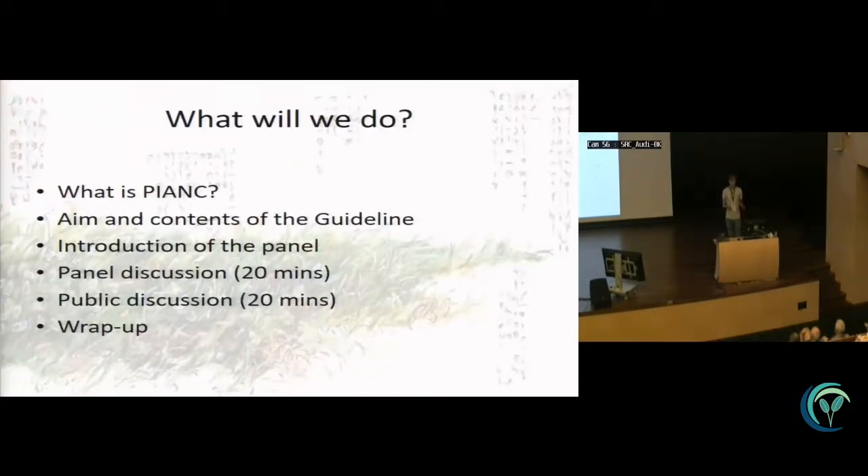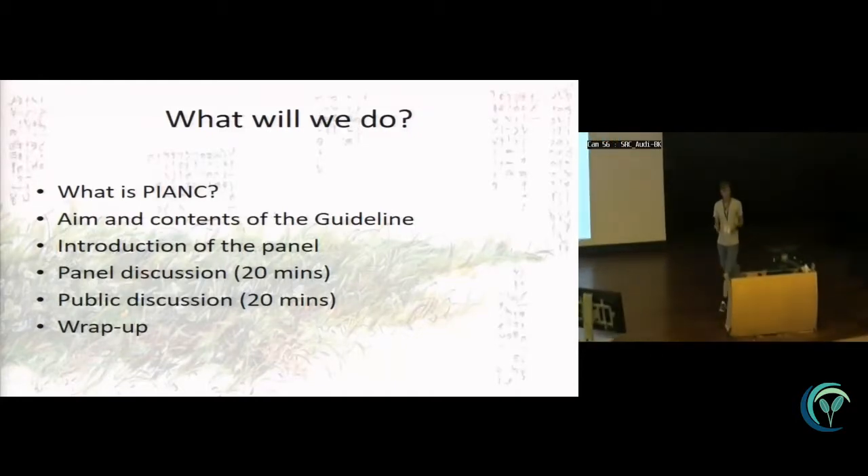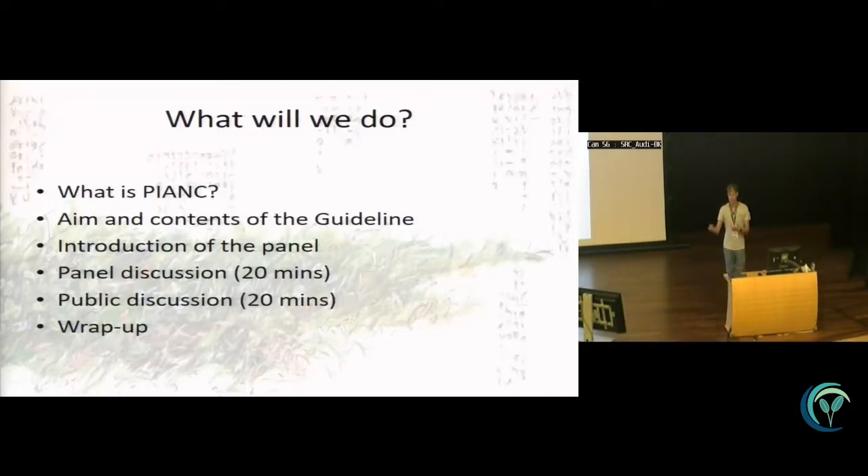After giving an overview of the guideline, I'll introduce the panel. We have 20 minutes of panel discussion and 20 minutes of questions from you. Panel members can ask each other questions as well if they don't agree. We'll try to wrap up with the most important findings. If there are new ideas, we can incorporate them in the guideline since it's not fully finished yet. We're also considering publishing a summary in a magazine like Terra et Aqua, which is read widely by dredging professionals, so knowledge from the seagrass community can cross into a very different community.